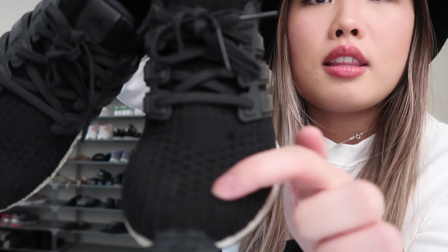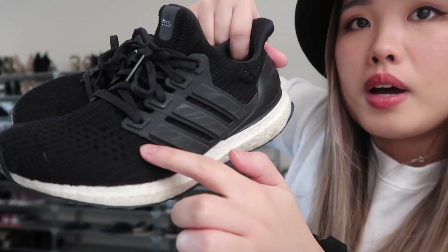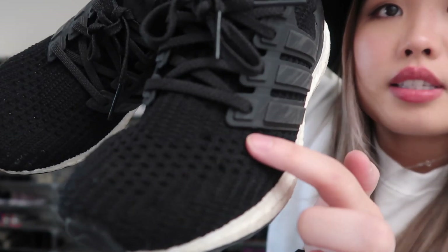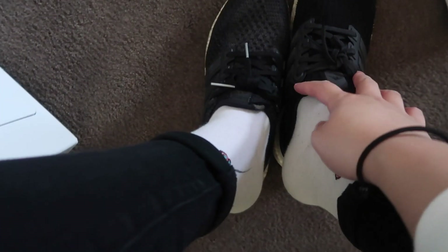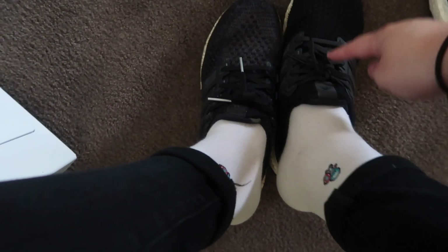I wear the old ones for work and exercise now since they're dirty, and I got new ones for going out. The new ones feel a bit tighter — I wore them to work once with thick socks and they were rubbing on my feet, so only wear thin socks with these. The texture is also different: these have raised lines. I love that I can just slip them on by keeping the laces loose enough.